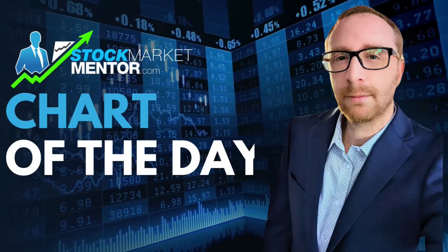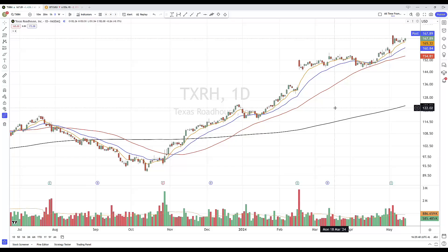Hey everybody, this is Scott at ScottTrades on Twitter with StockMarketMentor.com and your chart of the day.